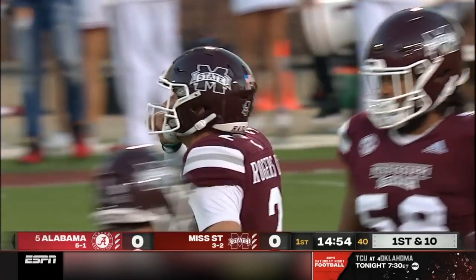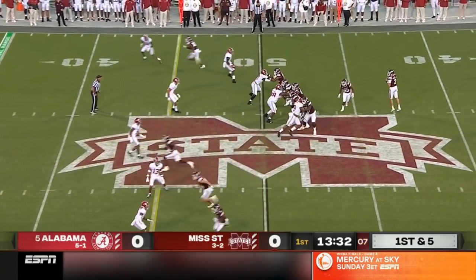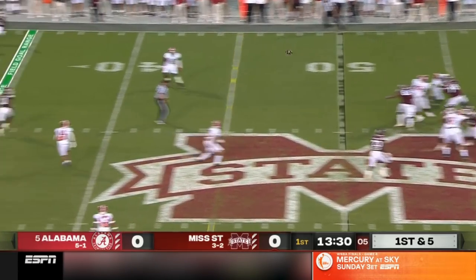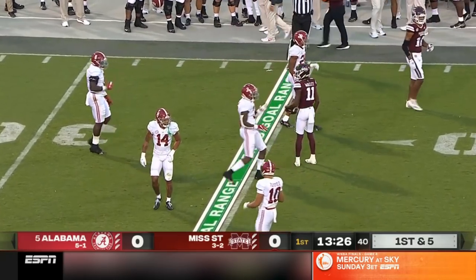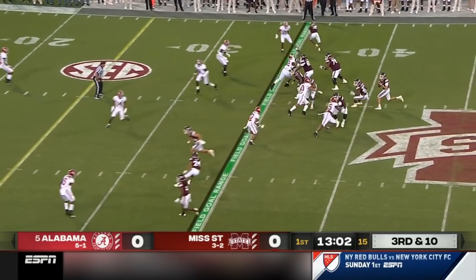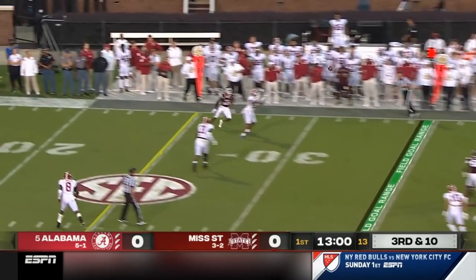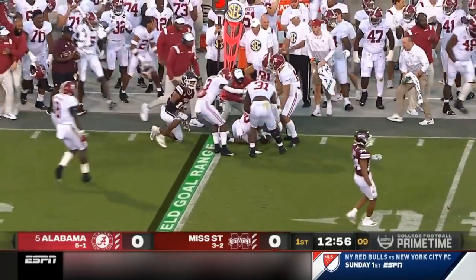Jaden Wally was the leading receiver last year. Goes down in five after the penalty. Good protection for Rodgers and he gets it complete again to the 35-yard line — Wally again. And the pressure off the edge as they come with it, he gets it out and that ball is intercepted.